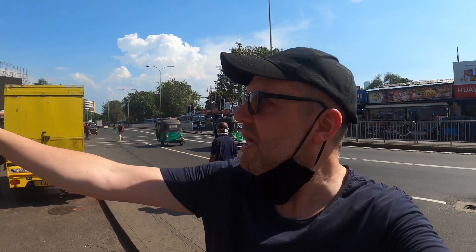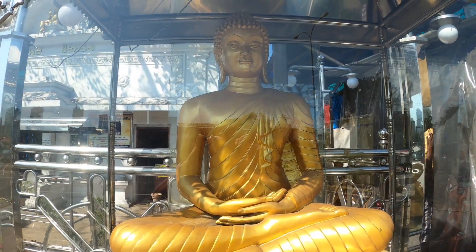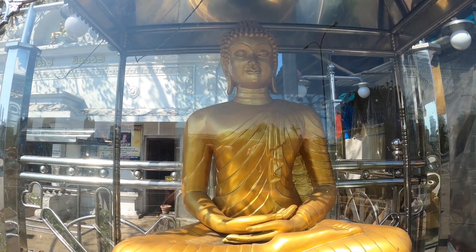And a nice Buddhist temple just next to the market. It's just so interesting just walking around and looking at what's going on — so different from the UK.